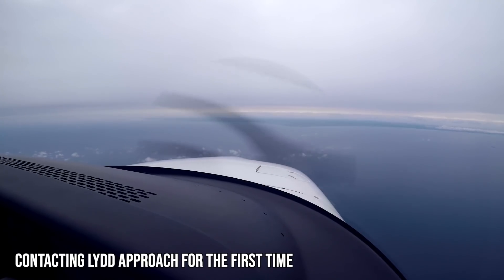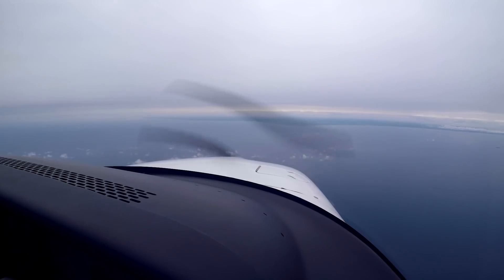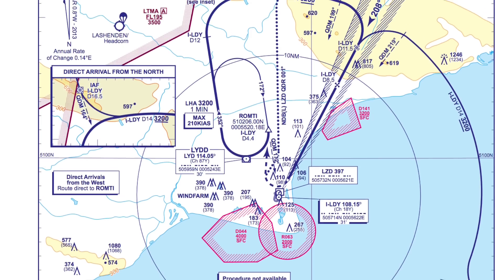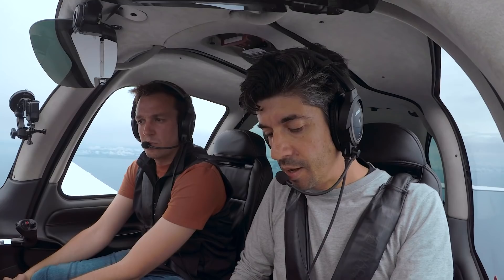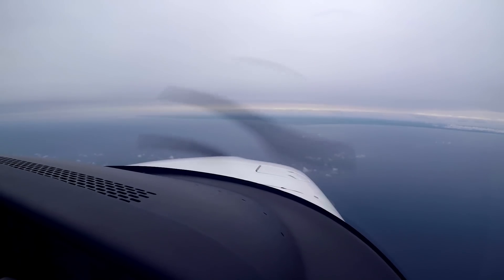N557, Lille approach. Good afternoon. QNH 1008, procedural service. Squawk 7067. Cleared for the ARC arrival ILS approach runway 21. Report on the 14 DME arc. QNH 1008, squawk 7067, cleared the ILS 21 via the DME arc — and was that report 14 miles from N557? N557, affirm and descent altitude 3200 feet. Descend 3200, N557.